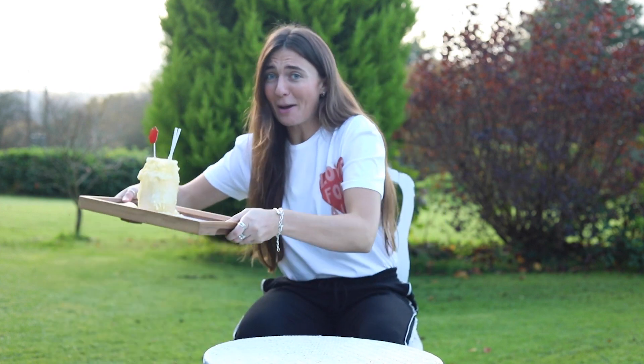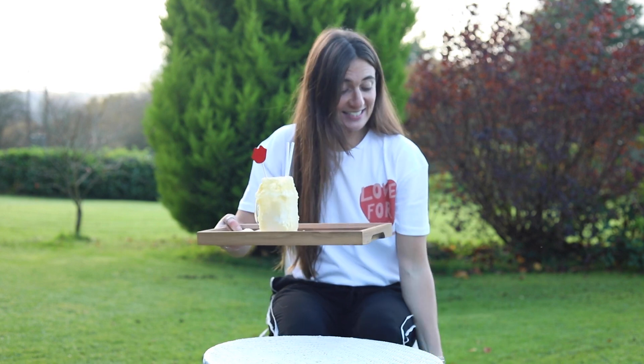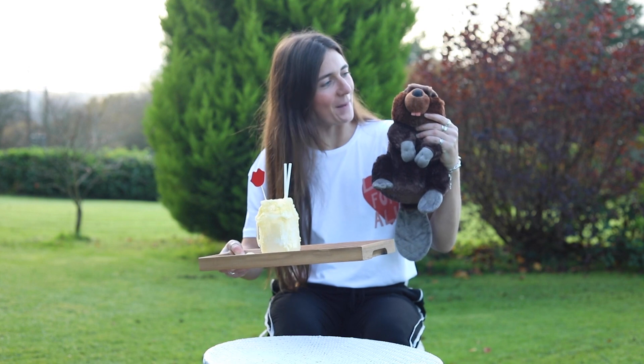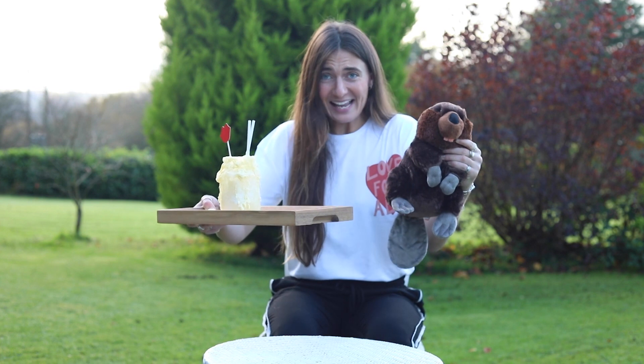This is the Crazy Nature Show and I've got a question for you. What does this scrummy looking milkshake have in common with the second largest rodent in the world? The beaver. They both smell of vanilla.